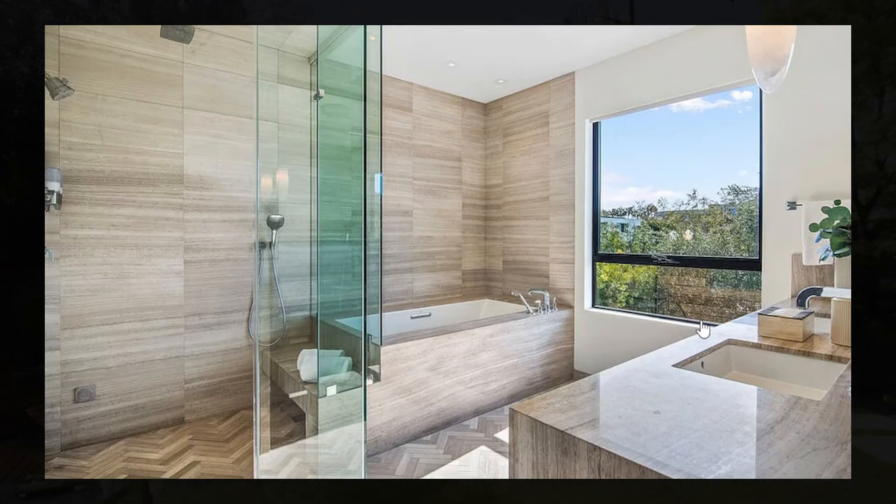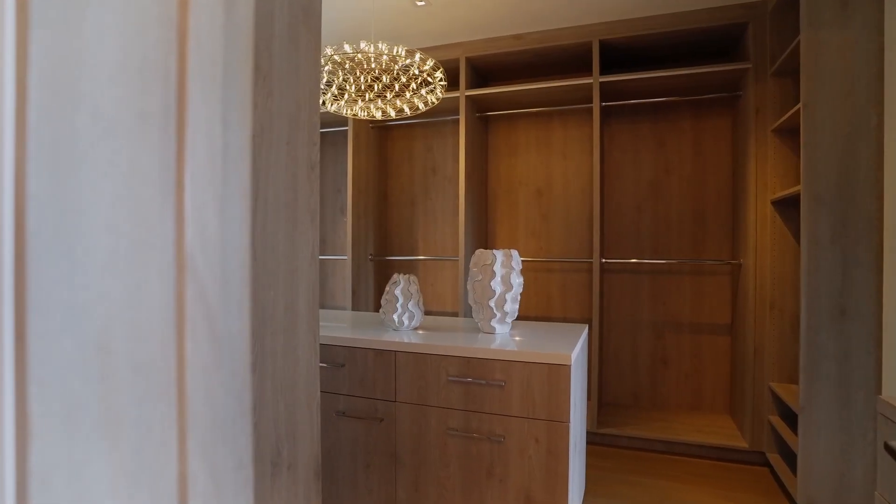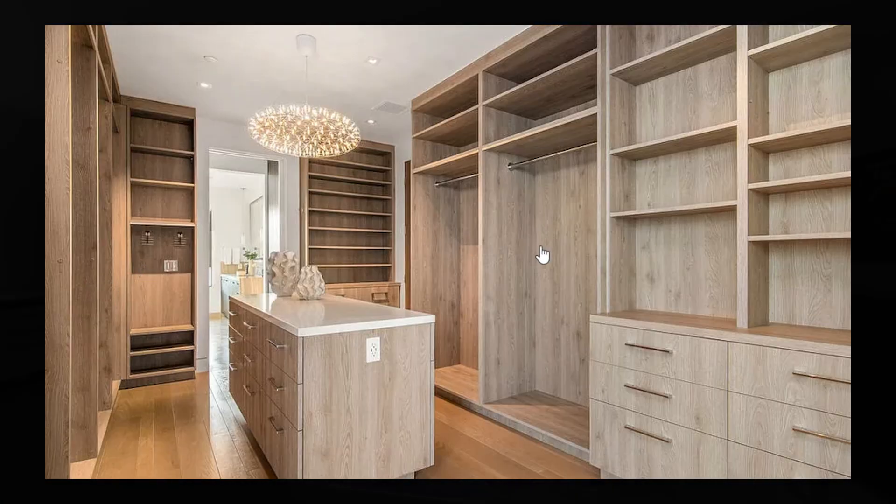The en suite features views outside to the backyard, a large bathtub, huge shower, and dual vanities. The walk-in closet is also extremely large.